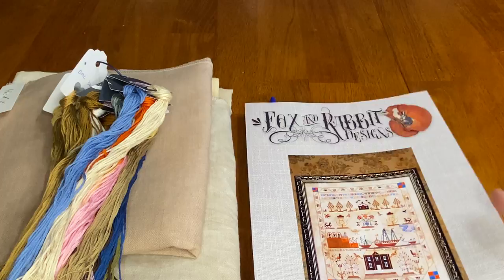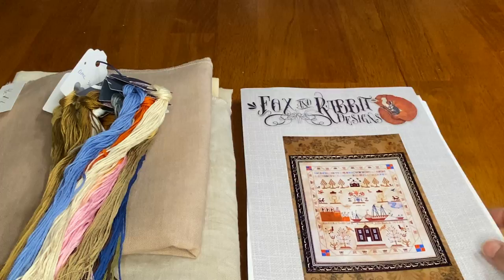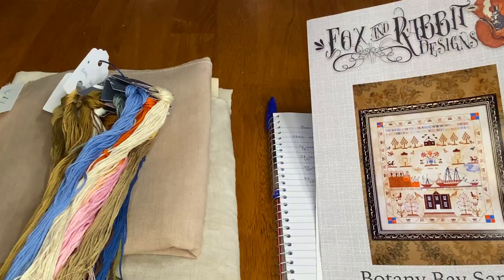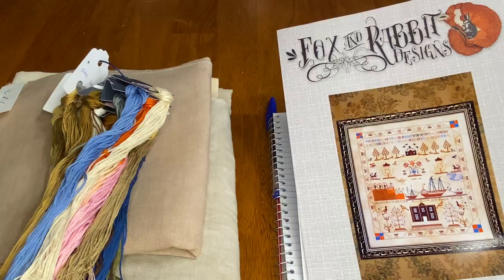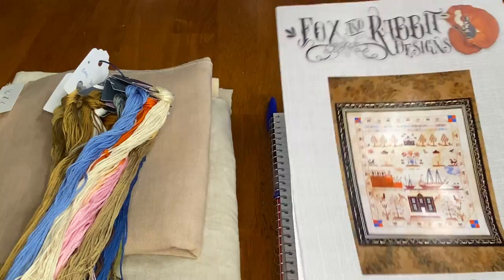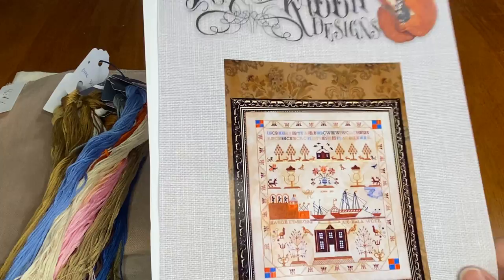This video is going to be me walking you through what I do to kit up a sampler. I have not chosen my fabric yet, so I'm also going to play with the fabric and the floss to try to decide which to use. This is my process for kitting up a sampler or a big project. There are so many different methods — do what makes you comfortable and what works for you, but this is what I do.